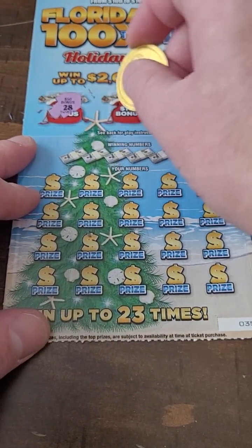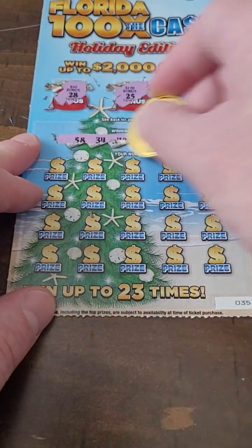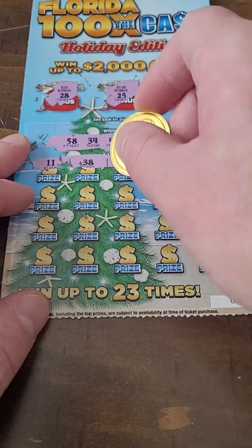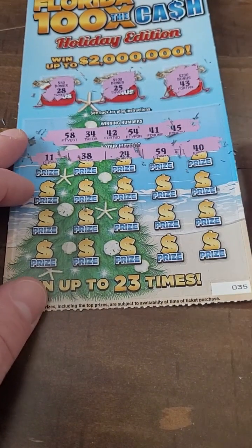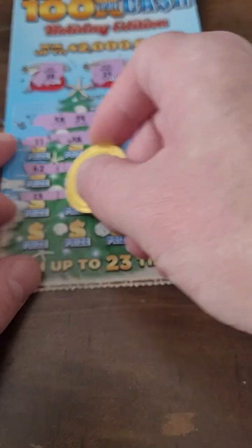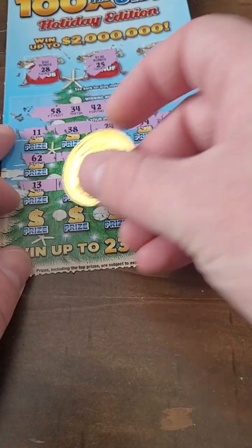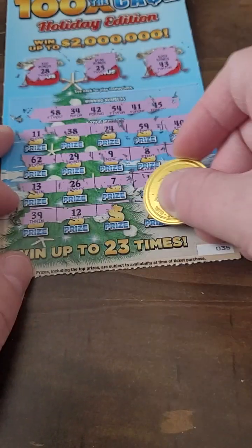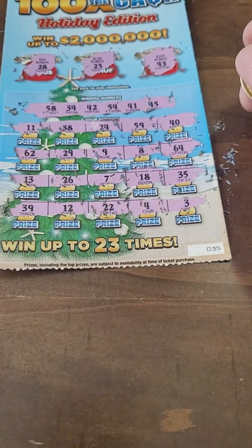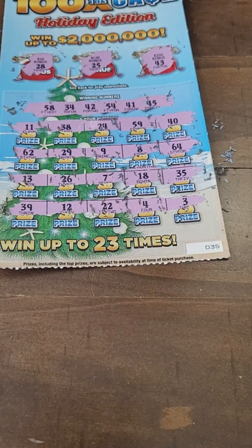All comes down to the last ticket. If we don't hit here we will be down 15 — actually, we won't be down anything because we didn't buy them; my sister bought them for Christmas, so really we're up 25 bucks — that's the way I look at it. Here we go: 11, 38, 24, 59, and 40. 62, 29, 9, 8, and 64 — not seeing anything there. 13, 26, 7, 18, 35, 22, 4, and 3 — pretty sure that one is a loser as well. We got four more in the next video. Thank you guys so much for watching this one — as always, I'll see you in the next one.